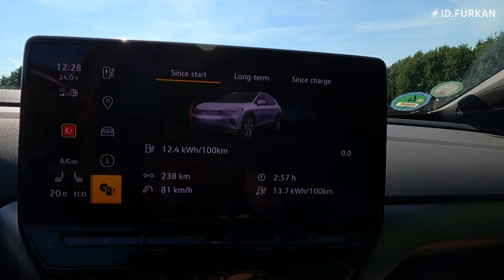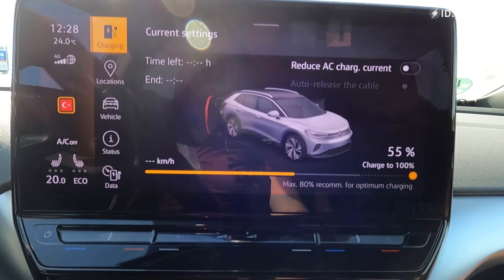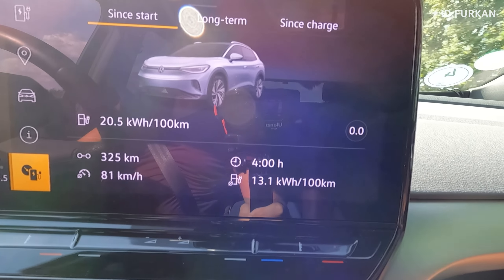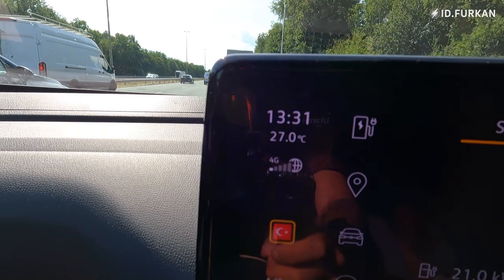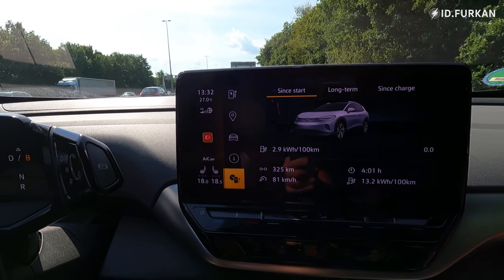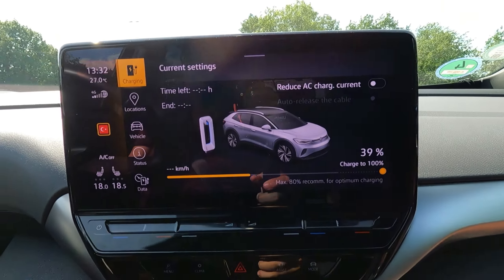Three-hour update: average consumption is 137 Wh/km and we have driven 238 kilometers. State of charge is 55%. At our four-hour mark, consumption is 131 Wh/km — the same as our previous hypermile video. Outside temperature is 27°C and inside temperature is 30.6°C. We've driven 325 kilometers and state of charge is 39% — we are almost there.